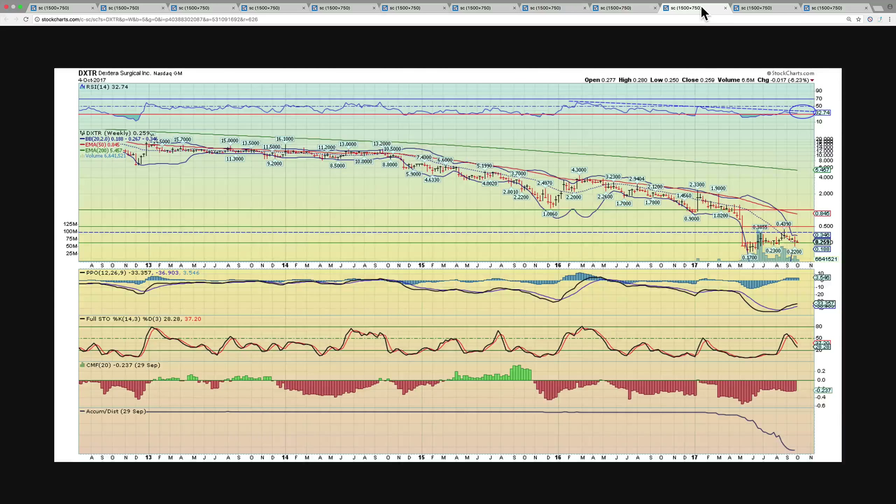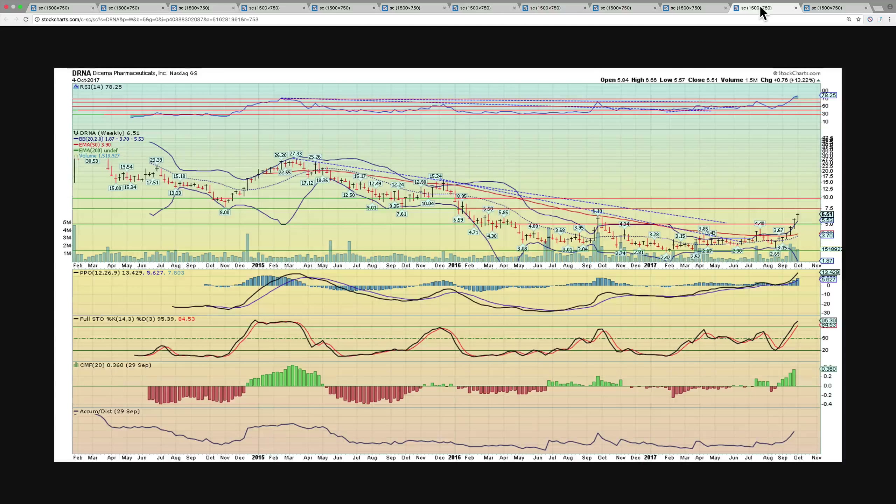Next on the list is Dexterra Surgical. This is in a clear downtrend, but it's now above the middle Bollinger Band, and that's important. If it can hold this $25 level and possibly break above this declining RSI line, this could be your indicator that a very strong up move is in the cards. It's had a lot of volume over the last months in 2017 and has declined tremendously for the last five years. For us to get long on this one, you want to see RSI poke above this line — if it does, that's confirmation to get long this name for a very nice run.